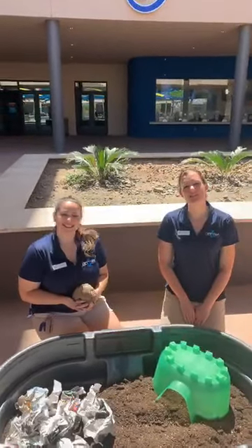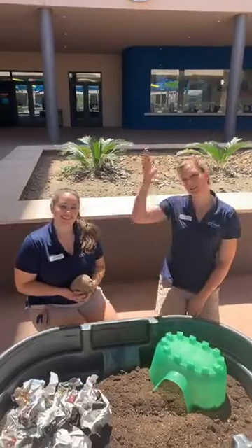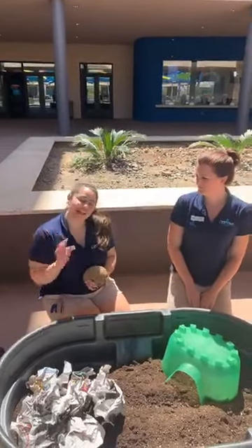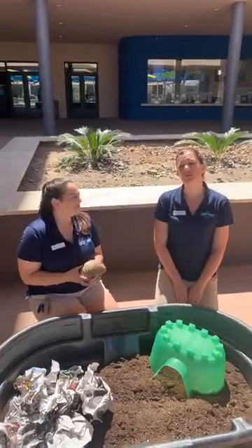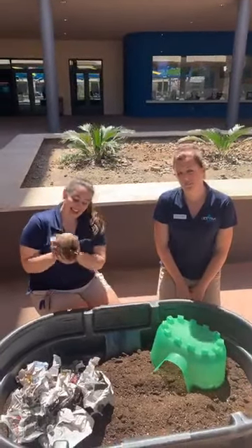Hi everyone! My name is Chelsea. I'm a Senior Animal Care Specialist here at Odyssey Aquarium. I'm Morgan and I'm an Animal Care Specialist here at Odyssey Aquarium. And we have one of our most beloved animal ambassadors right here for you.